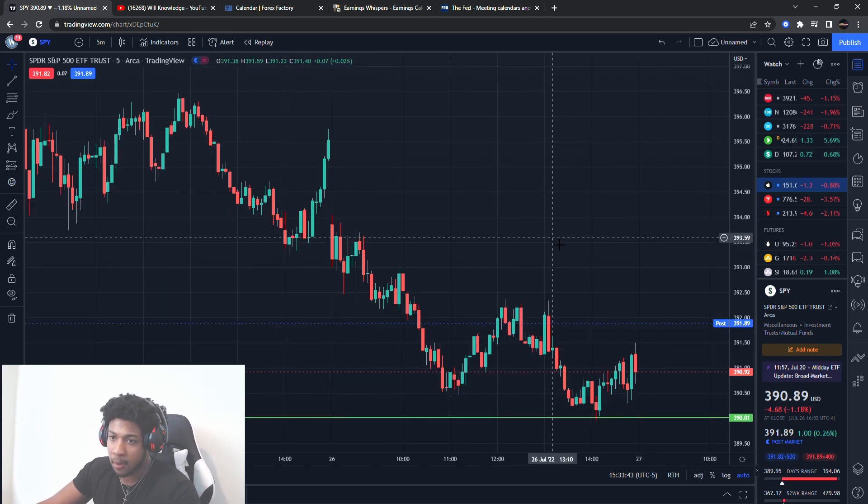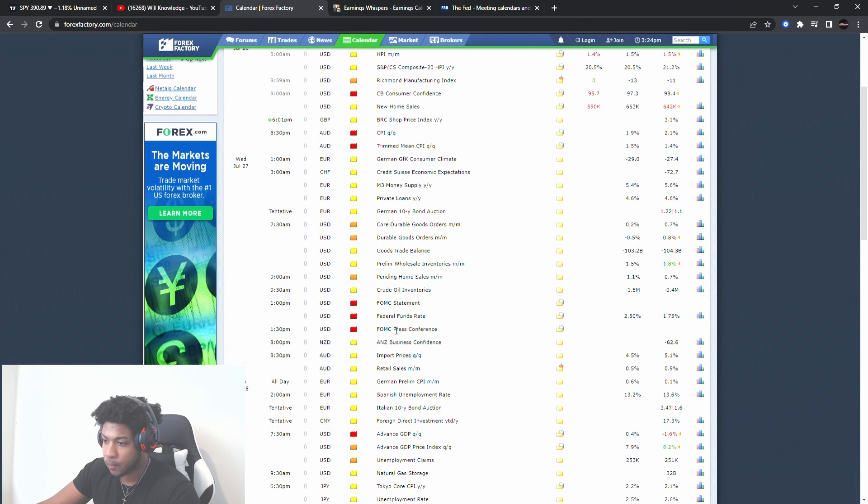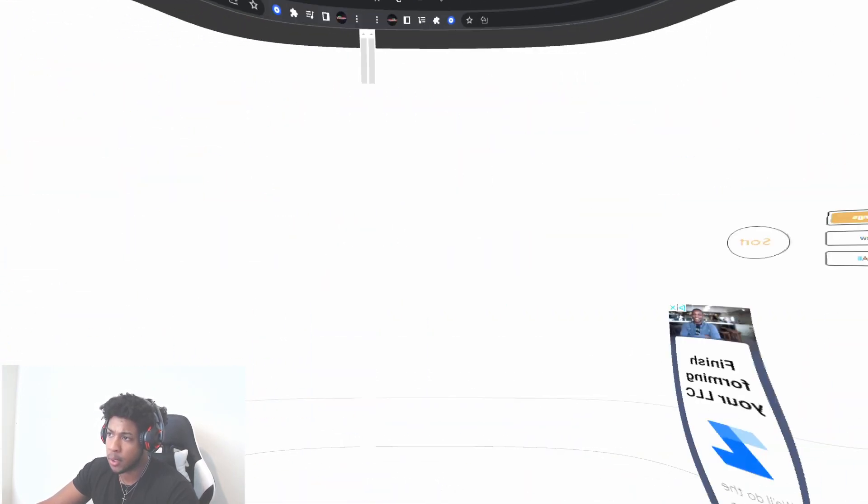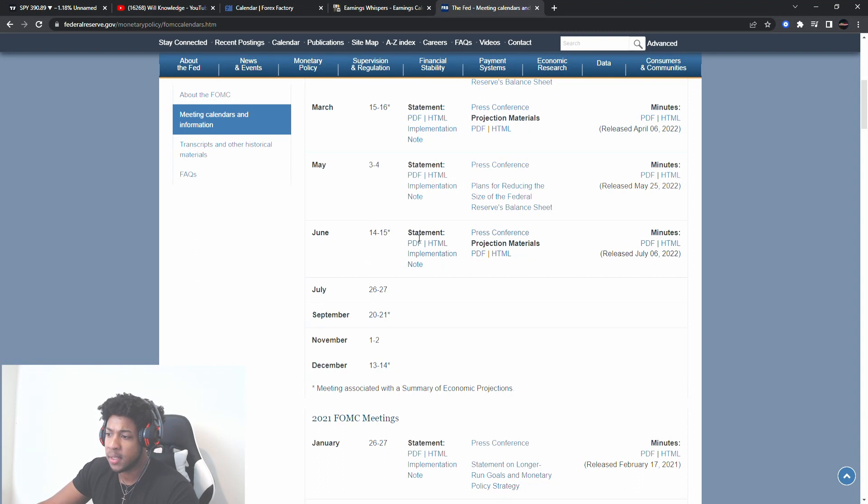So that's the first thing. Make sure you rewind if you need to see it again. FOMC statement, federal funds rate, FOMC press conference about two hours before the market closes. Before we go to earnings, let me show you the previous. The previous FOMC statement was around June 14th to 15th — we have the 16th and 17th — but June 14th to the 15th was the last one.